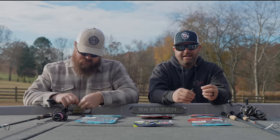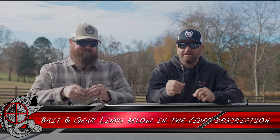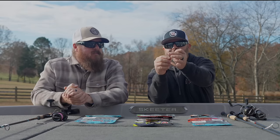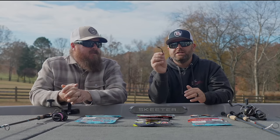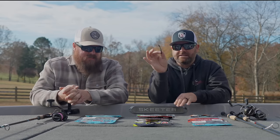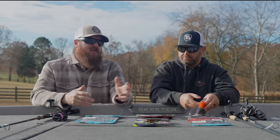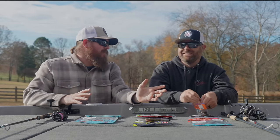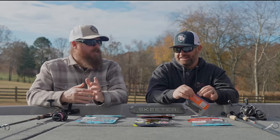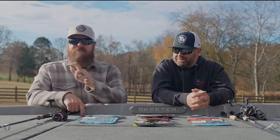Next up is the Reins R&D Fat. This is probably the most finesse out of all the Ned Rigs — it's really thin, tapers up to a fatter bulbous tail, then tapers down to a little stinger on there. Lots of action. You can really downsize your hook, downsize your line. A few years ago if you had told us some days the Ned Rig isn't finesse enough, we would have thought that was a joke — but we're there. Going down to a size one hook instead of a one-ought, going to lighter line, it makes a difference.